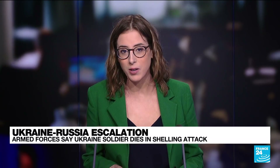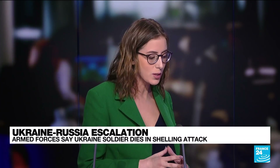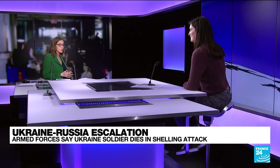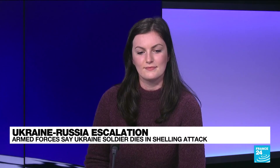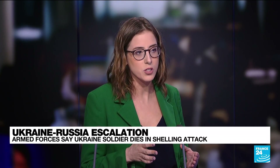Russia has been massing troops on the Ukrainian border for months now. Parisa Young from our observers team here at France 24 has been looking at some of the satellite imagery for us. She joins me now. Parisa, tell us what we can learn from these satellite images.